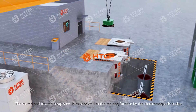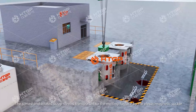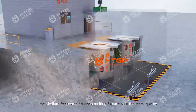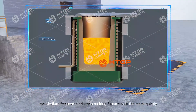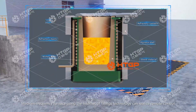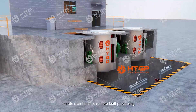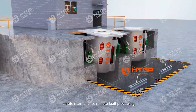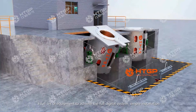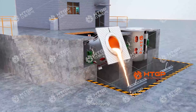The sorted and treated scrap steel is transported to the melting furnace by electromagnetic sucker. The medium-frequency induction melting furnace melts the metal quickly. The medium-frequency furnace uses Internet of Things technology to realize remote control, remote maintenance, remote fault processing, and a full digital system with simple installation and no debugging required.